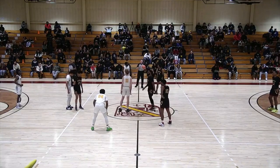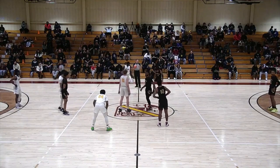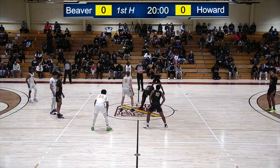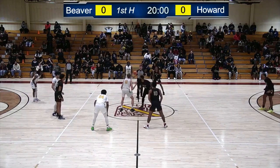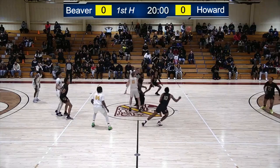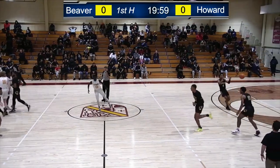Defense first — they thrive on being able to hold their opponents to less than 60 points whenever possible. Teams are on the floor. The visitors are wearing white with the blue and gold trim. Howard wearing black with the school colors, the maroon and gold as the trim on those black uniforms.